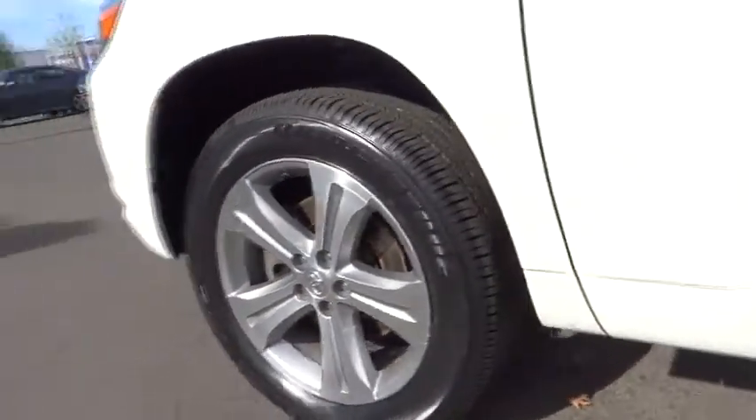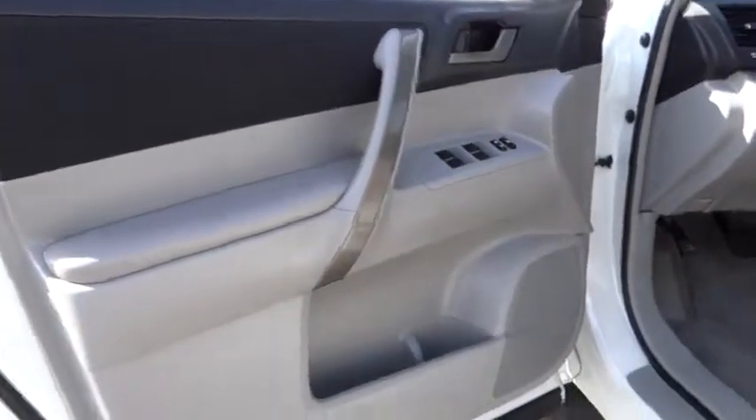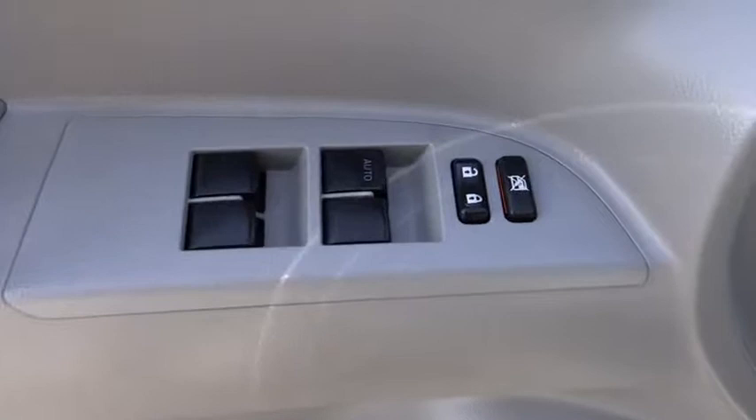Adjustable steering wheel, driver airbag, four-wheel disc brakes, aluminum wheels, keyless entry, cruise control, rear defrost, AM-FM stereo radio, FWD.